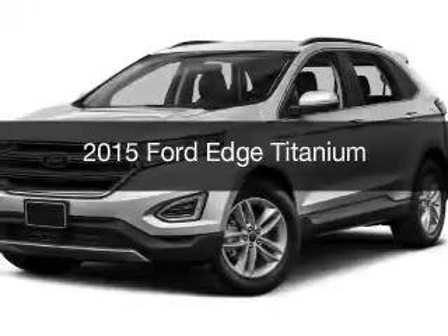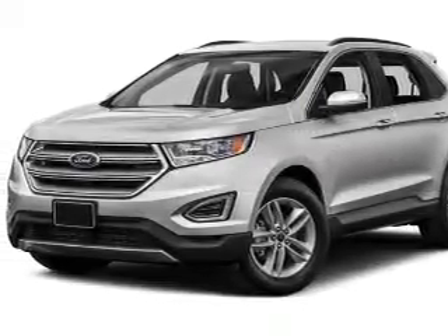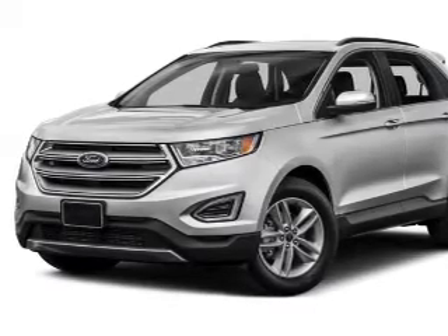This is a new 2015 Ford Edge. It's powered by all-wheel drive, an engine, and an automatic transmission.